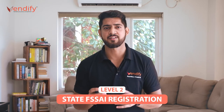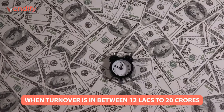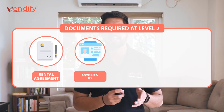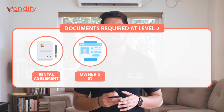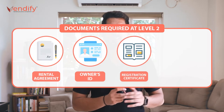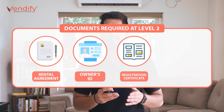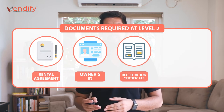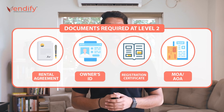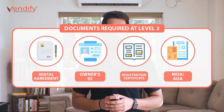Number two: State FSSAI registration. If the turnover of the business exceeds Rs 12 lakhs but is less than Rs 20 crores, then state FSSAI registration is required. Maximum tenure is five years and minimum is one year. Documents required include: rental agreement of the business premise; ID proof of the concerned person — either Aadhaar card, driving license, passport, or voter ID; any government registration certificate such as company incorporation certificate, firm registration, or partnership deed; PAN card, GST registration number, or shop registration number. If the applicant is a private limited company or partnership firm, they should provide MOA and AOA or a partnership deed copy.